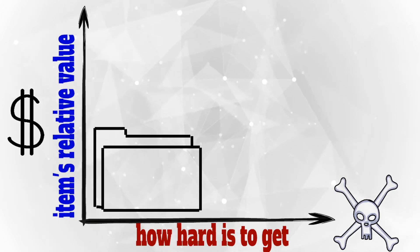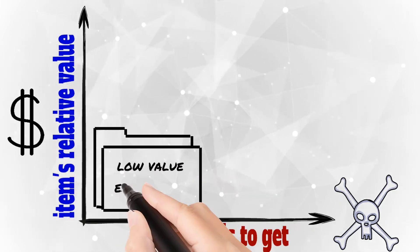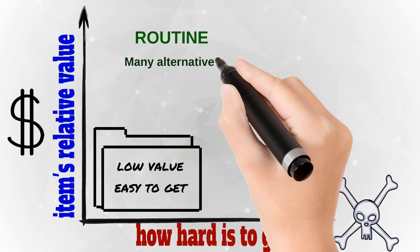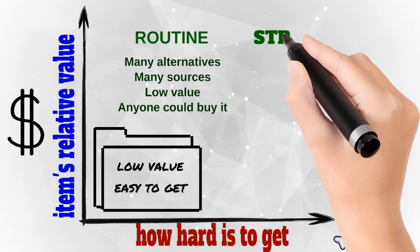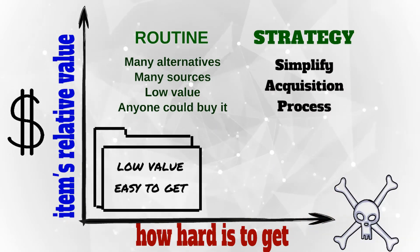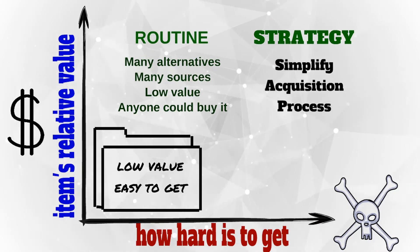Let's talk about the first group: low value, easy to get. We call these components routine items. Usually they have many sourcing alternatives, a low cost, and it is very easy to buy. The strategy here is to simplify the purchasing process and the supply process — make it simple. Don't waste time and money on these items.